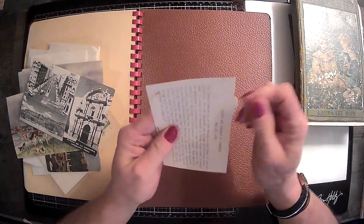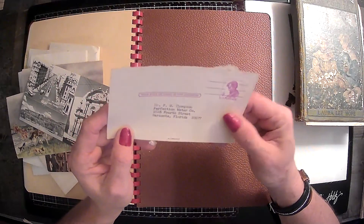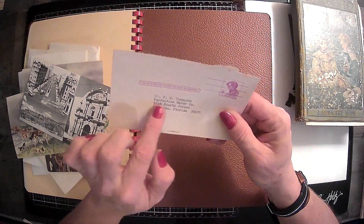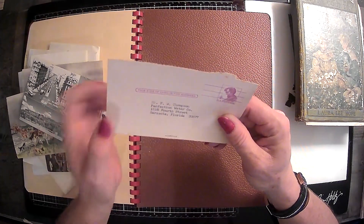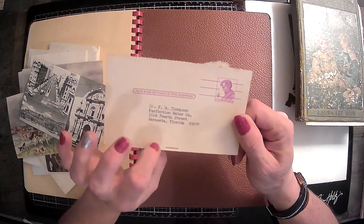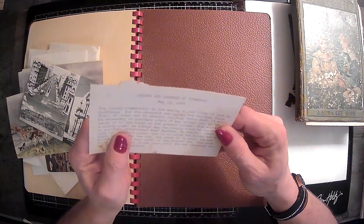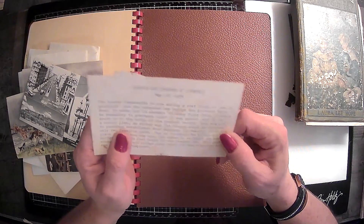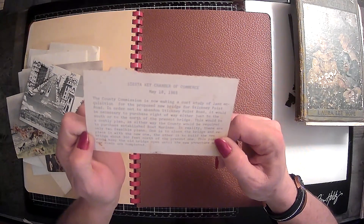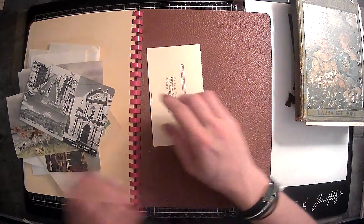And then this was in there — it looks like there was more with it, so maybe it folded. And then they just used a typewriter. This is from F.W. Thompson in Sarasota, Florida. U.S. postage, May 18th, 1965. So that's cute.